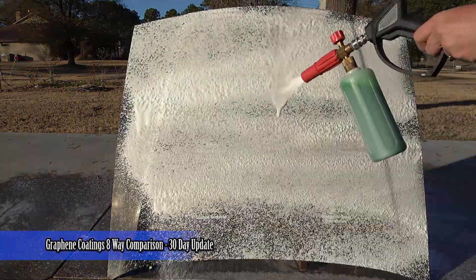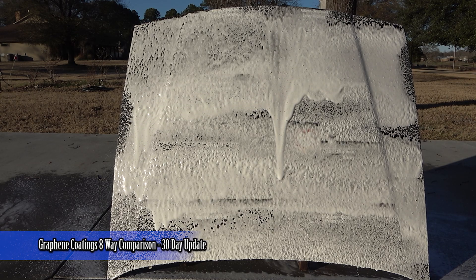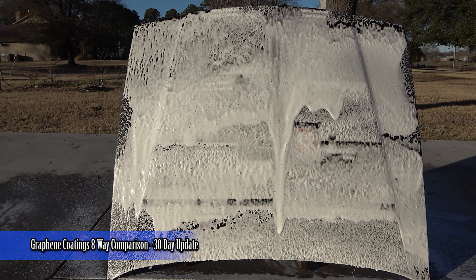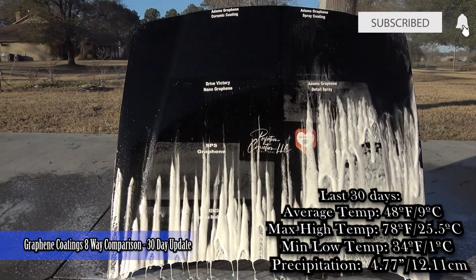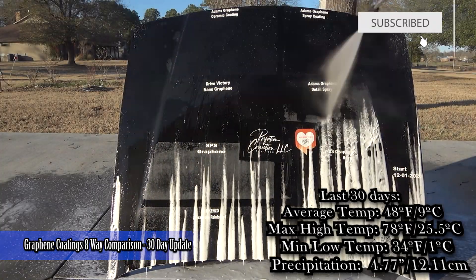Welcome back guys, we are at the 30-day mark of our graphene coatings comparison. The one that's not in here is the Turtle Wax graphene — that will be in the upcoming test starting February 1st, so stay tuned for that.